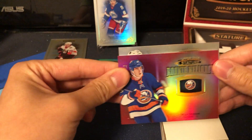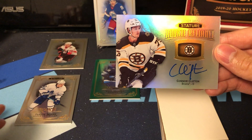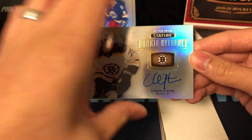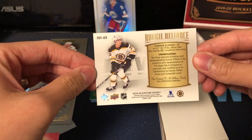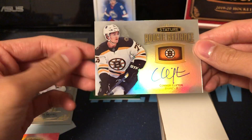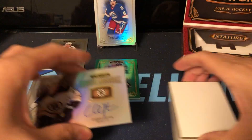There's another horizontal card here — we got Stature Rookie Reliance. Connor Clifton is our auto here. Very nice. It's not numbered, but it's hard signed, which is always a plus.